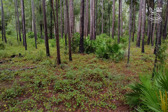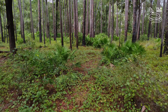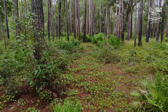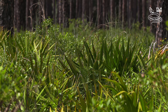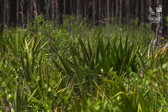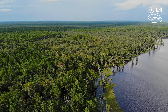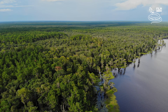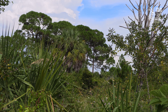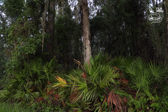Florida has two main seasons, a hot and humid rainy season and a mild and drier dry season. During the summer, average high temperatures range from 32 to 35 degrees Celsius, or 92 to 95 degrees Fahrenheit. Daily average temperatures in winter range from 11 degrees Celsius in the north to 21 degrees Celsius in the far south, which is from 52 to 70 degrees Fahrenheit.